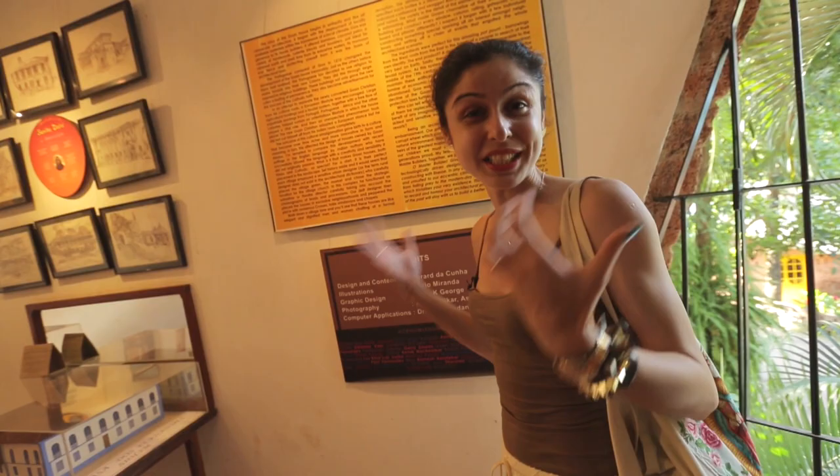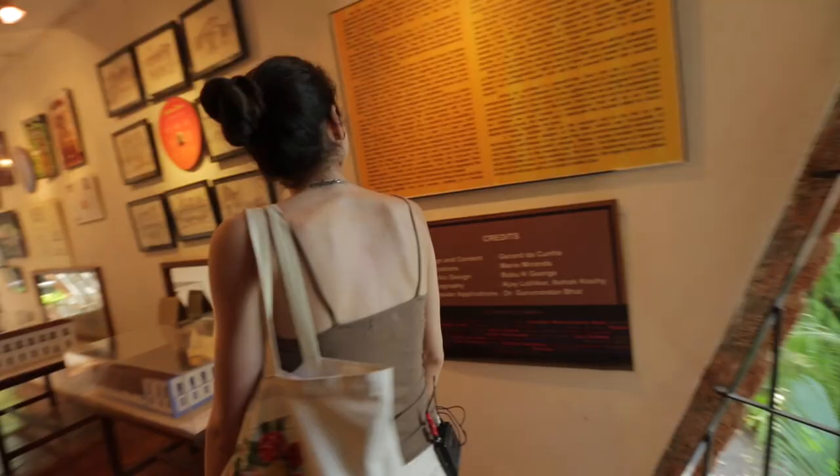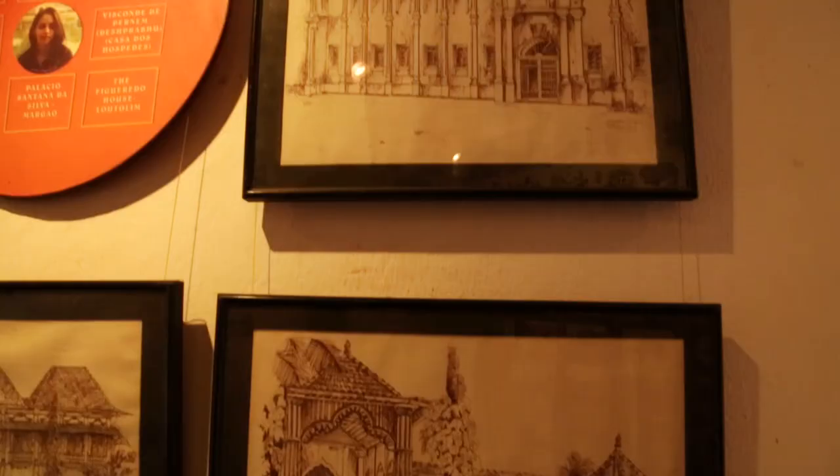The first floor tells you how the Goan houses that we see today came about — the mix of the Goan and the Portuguese cultures and what the outcome was.